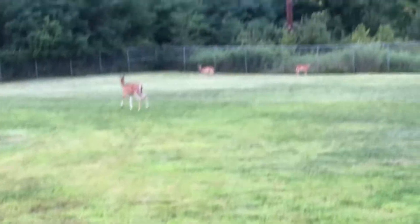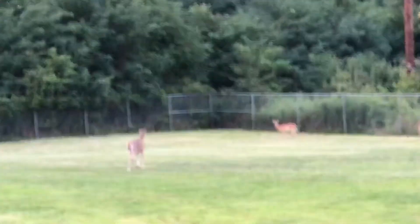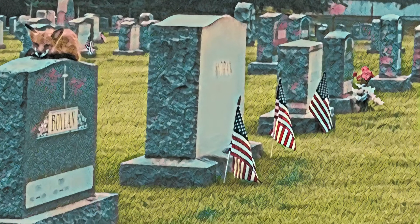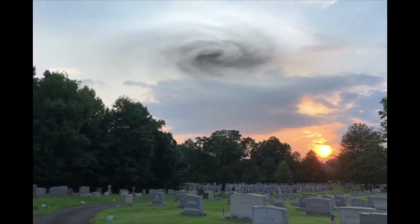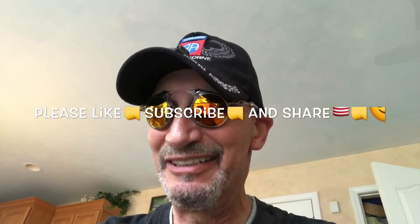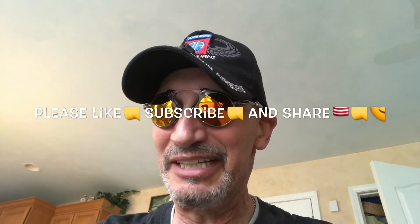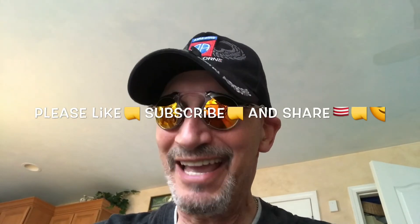Let's zoom in a little bit more. There they are. Look at her. Let's take a picture now. This is John Victor Jacobson, and I sure hope you like my little videos. If you do, please like, subscribe, and share. Have a nice day.